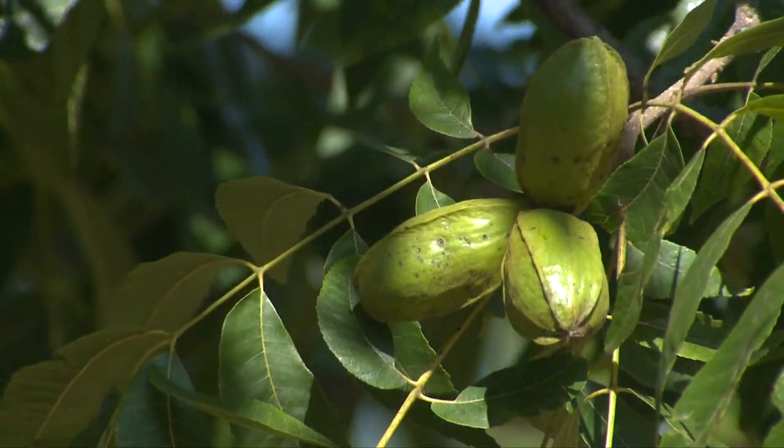It's about that time for pecan season, and this year is starting to shape up to be a pretty good crop. We have the potential for maybe close to a 30 million pound harvest this year in pecans statewide. That's not our record, but it's a pretty good number of pecans.